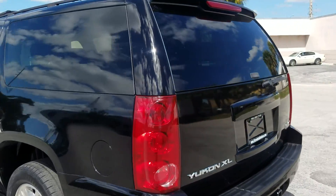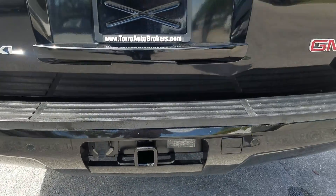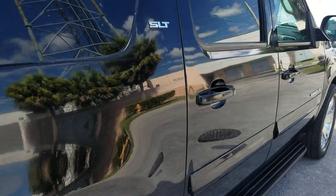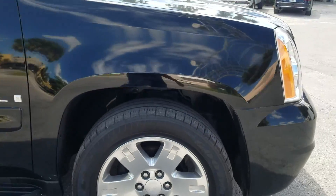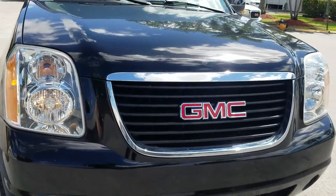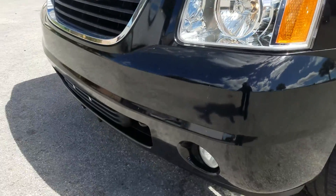It also has a tow package and backup sensors. Going around, 20-inch wheels with Goodyear Eagle tires on all four corners. Headlights are crystal clear and it also has fog lights.